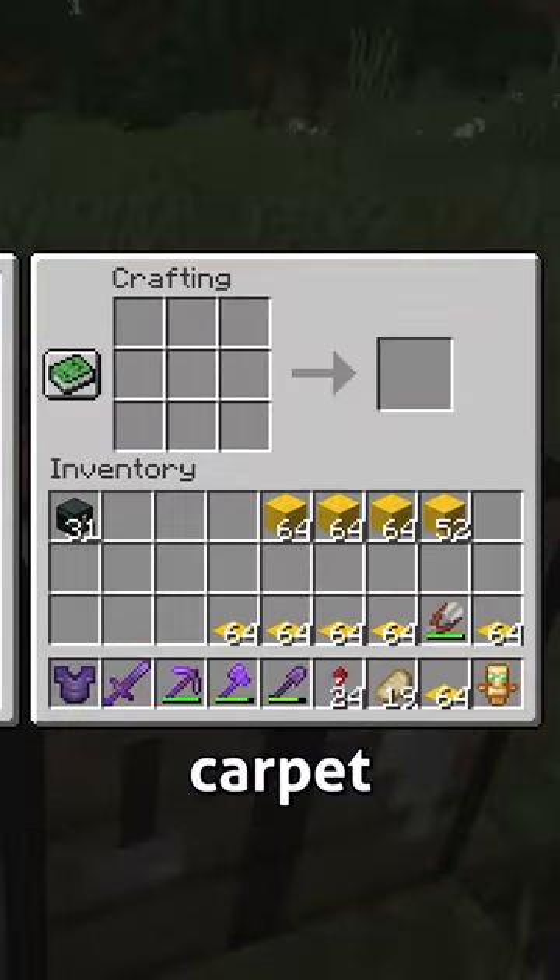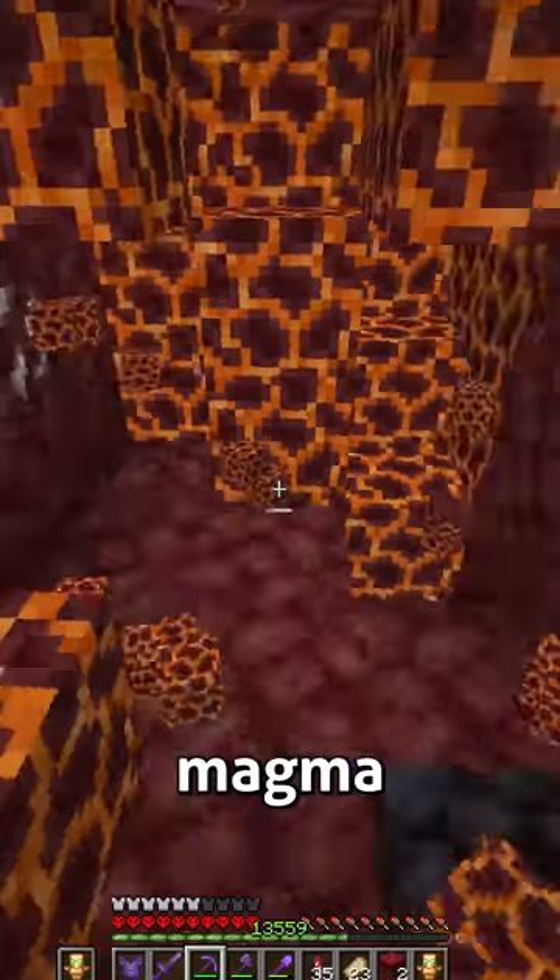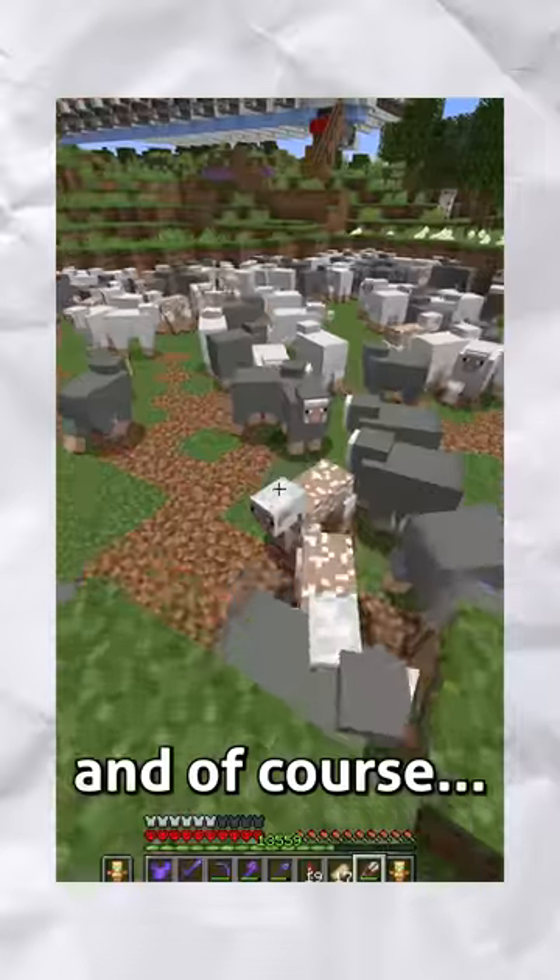deepslate, wool, carpet, glass, dispensers, magma, more wool, more carpet, and of course, more wool.